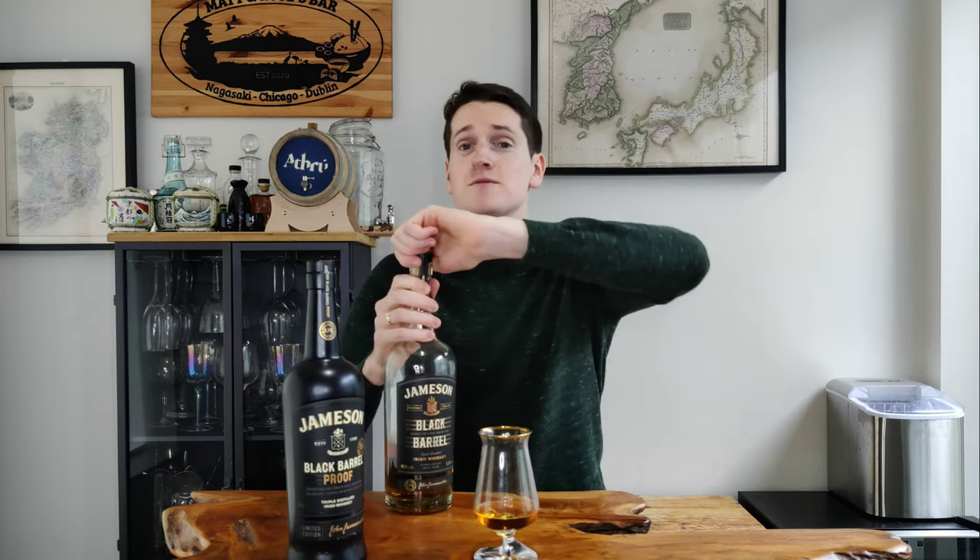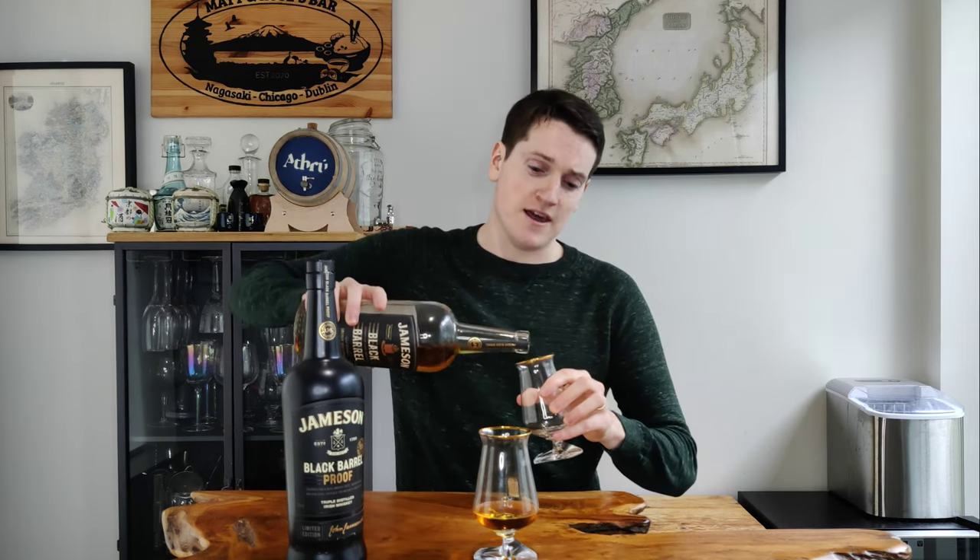This additional charring adds more caramelized notes, more sugary and sweet notes that you typically get from oak, and adds much more flavor. I really like the regular Black Barrel even at 40% proof — I think it comes out like a Green Spot or a Redbreast despite the lower ABV, carrying a huge amount of flavor. I'm going to pour a little bit now, and once I've finished tasting the Black Barrel Proof I'll compare the regular strength version against it to see how much of a difference that extra alcohol makes. Let's get into the nose on the Black Barrel Proof.